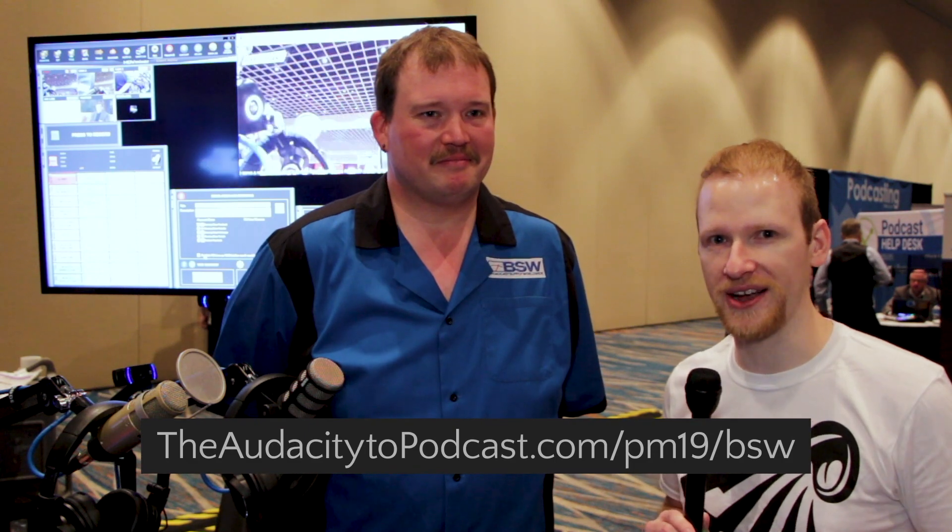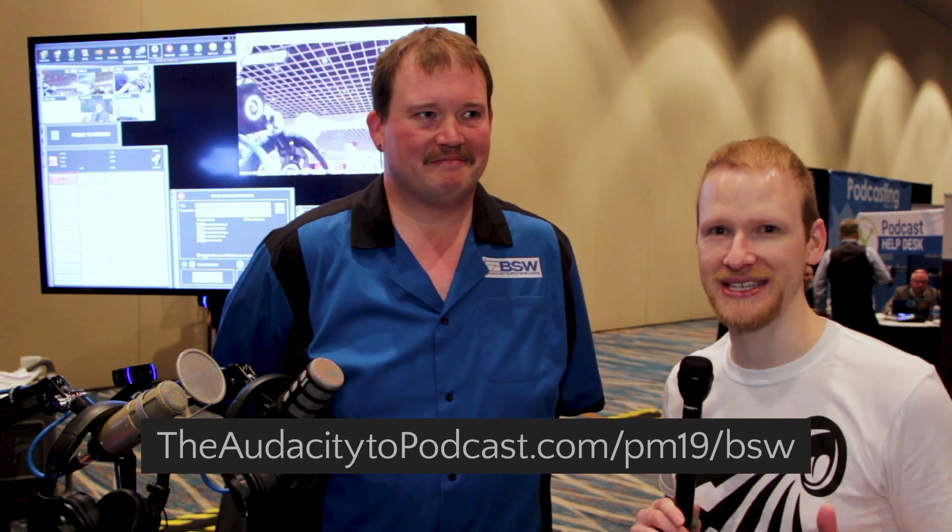It's available from BSW at BSWUSA.com — HDV Mixer Lite. I'll have links below this video, or go to TheAudacityToPodcast.com/PM19/BSW. For Brian at BSW, I'm Daniel J. Lewis from TheAudacityToPodcast.com. Thanks for watching.